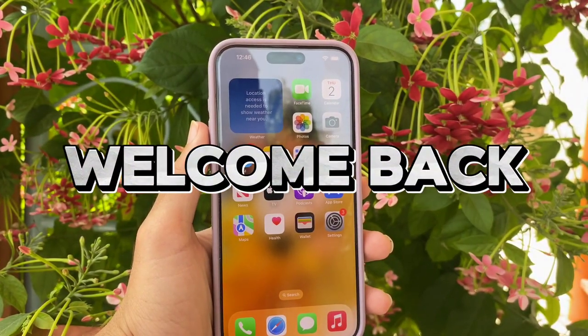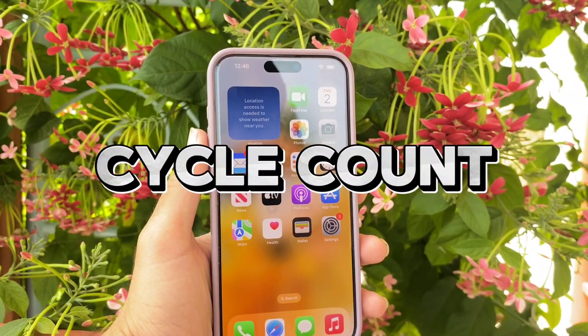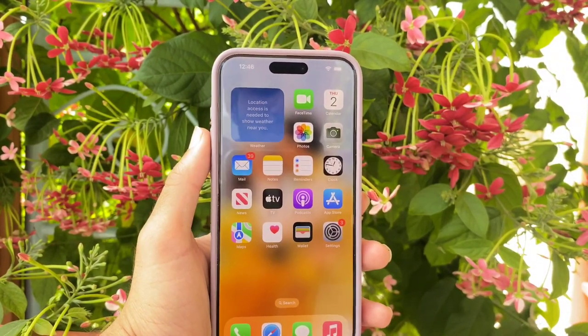Welcome to another video with Tech Captain. In this video I'm going to tell you about how you can check battery cycle count in your iPhone within your settings in iOS 17.